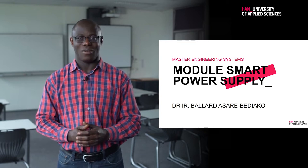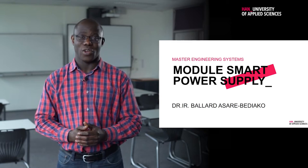Hello, my name is Balaz Asari-Bediako. I am a senior researcher at the Research Group Control System here at the HAN. I am also coordinating the module Smart Power Supply, which I invite you to enroll.